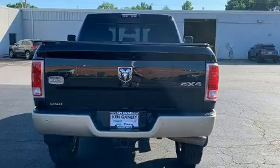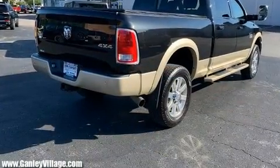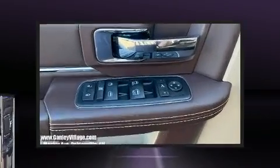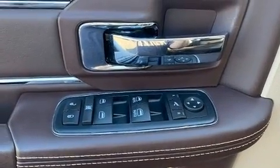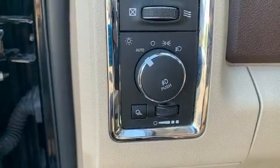Top features include front bucket seats, voice-activated navigation, heated and ventilated seats, adjustable pedals, and power seats. Features such as automatic climate control and leather upholstery prove that economical transportation does not need to be sparsely equipped.